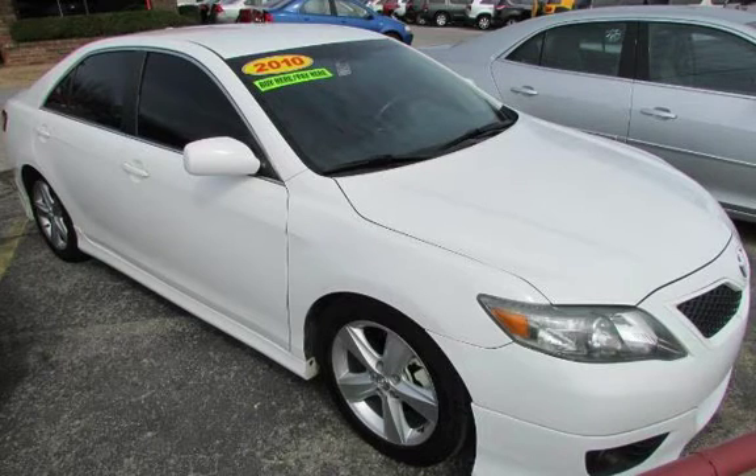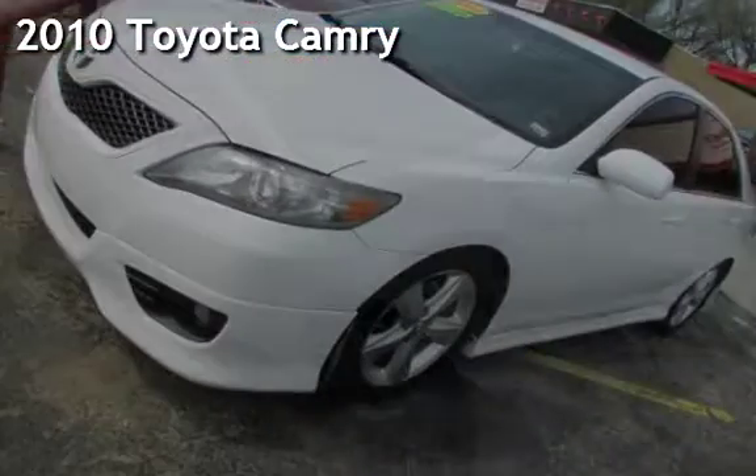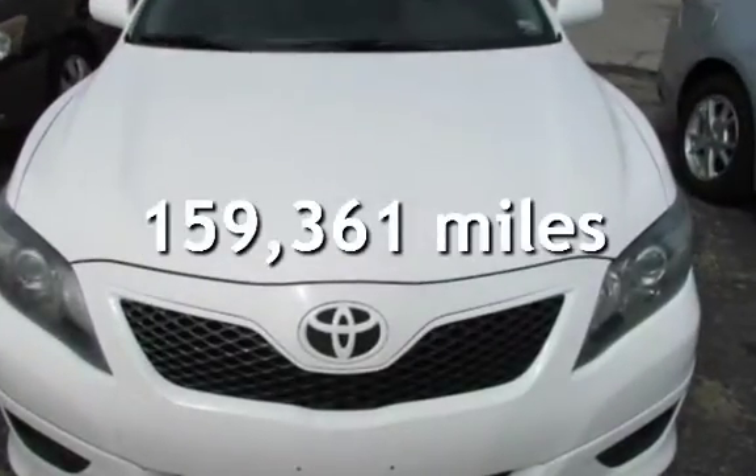Azteka Motor Tulsa, Oklahoma Best Used Cars, home of the buy. Presenting a pre-owned 2010 Toyota Camry. This Toyota has less than 160,000 miles on the odometer.